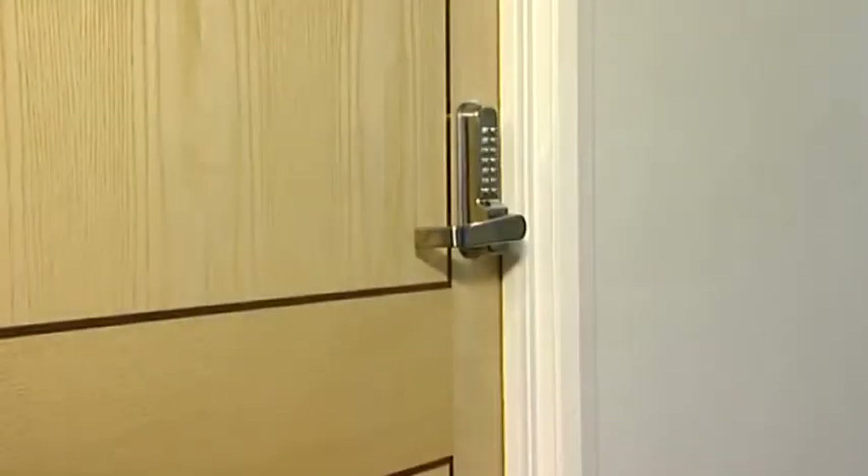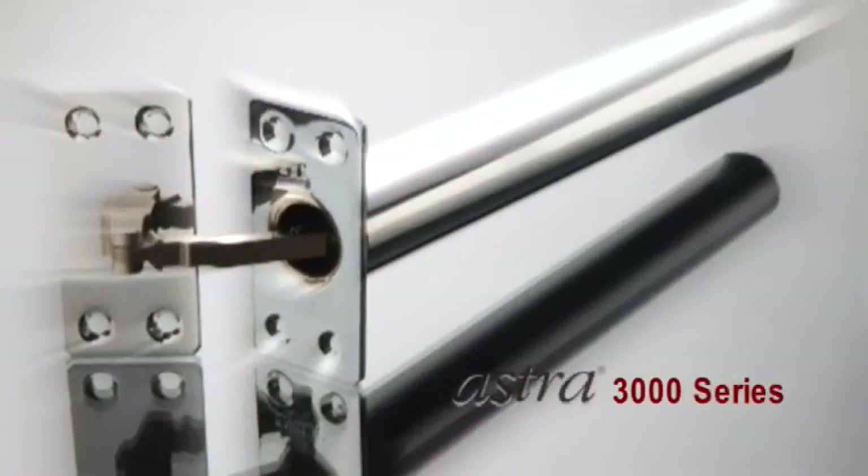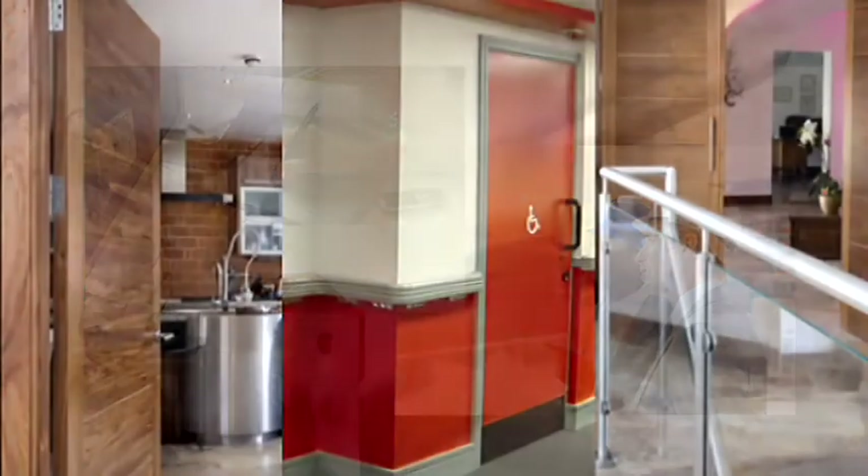Offering such a high level of performance and aesthetics, the Astra 3000 Series concealed door closer is increasingly becoming the number one choice for architects, interior designers, door manufacturers and specifiers around the world.